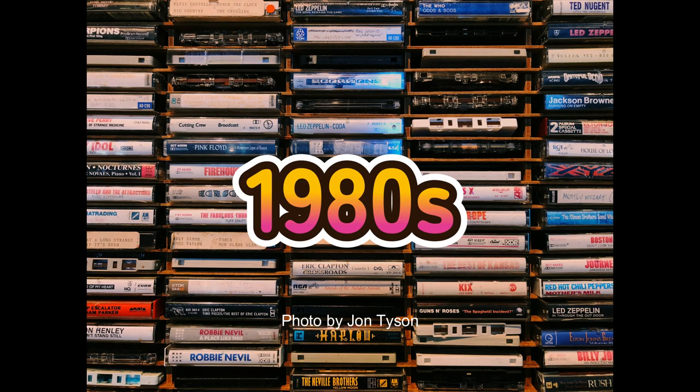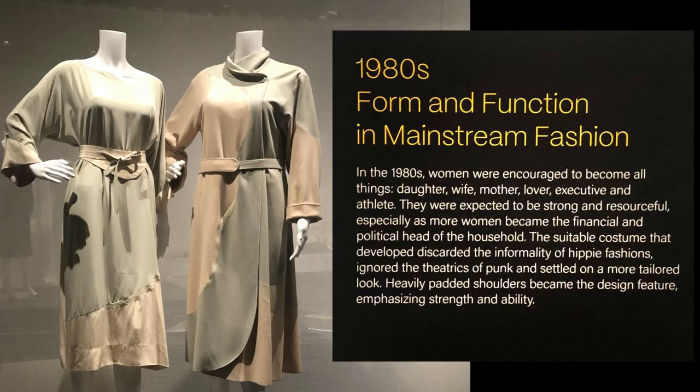In the 1980s, more women entered the workforce. Fashion again turned to power color with padded shoulders, muted colors, and straight lines.